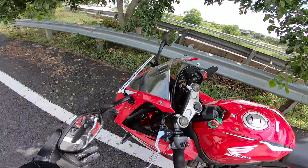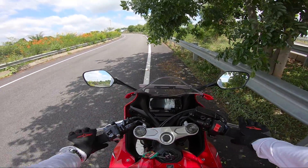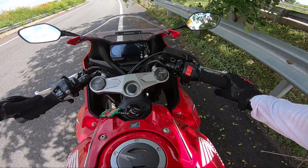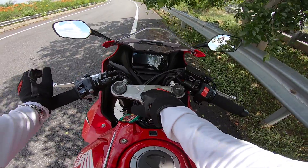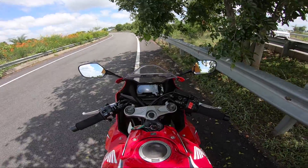One thing I really liked are the mirrors — they're super comfortable to adjust while riding, not hard to move, and super wide. They give me ample view of what's happening behind. The bike comes with Showa SFF forks in the front which are non-adjustable, and a monoshock at the rear which is 10-stage adjustable. I've kept it at a softer stage for now.